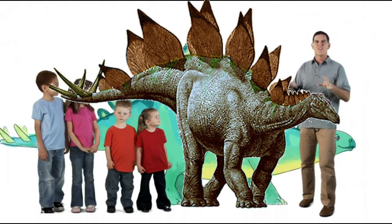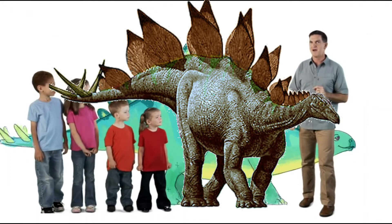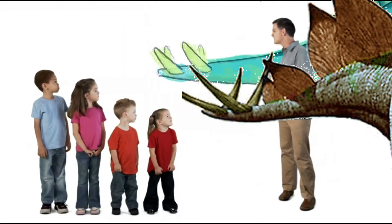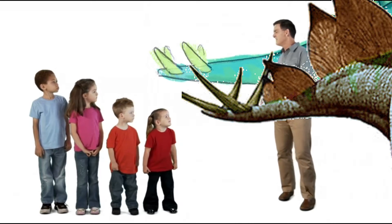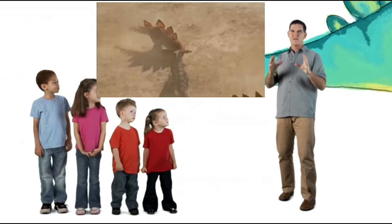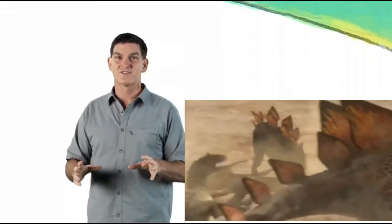When most people think of Stegosaurus, they think about the huge plates on its back. But this amazing plant eater also had four long spikes at the end of its tail. Some paleontologists think that Stegosaurus used its tail spikes to fight off big meat-eating dinosaurs like Allosaurus.